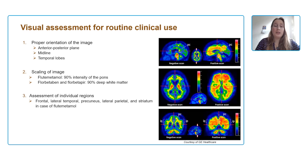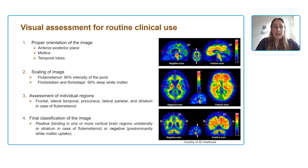Then you assess the individual regions: frontal, lateral temporal, precuneus, lateral parietal, and the striatum region in the case of flutemetamol. The striatum is only part of the visual assessment guidelines for flutemetamol PET scans, while for the other two tracers it's just the first few regions. The classification is relatively straightforward: a scan is considered positive when one of these regions is abnormal unilaterally — so just one hemisphere, one region abnormal, is considered a positive scan.